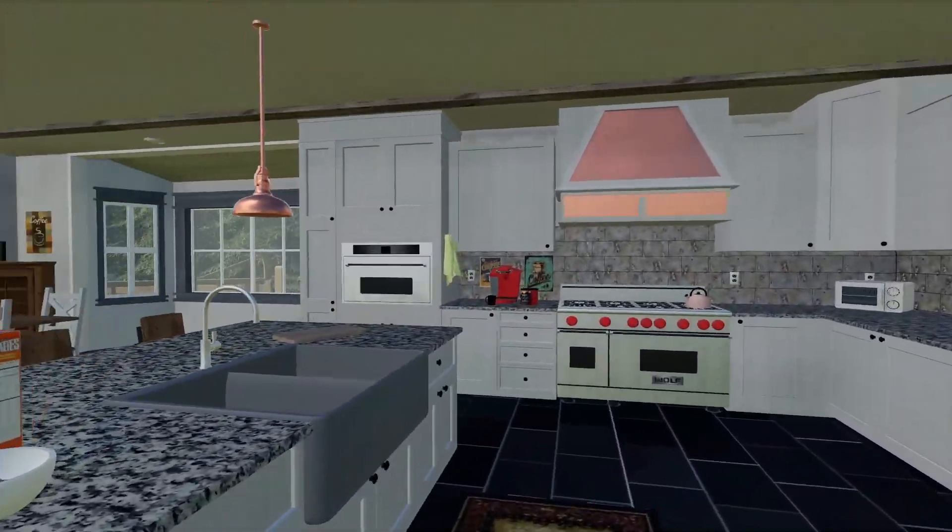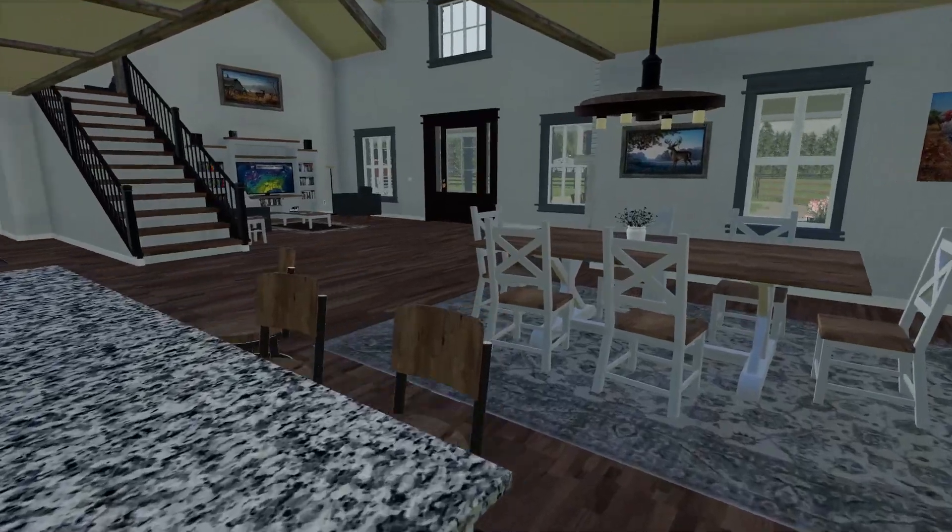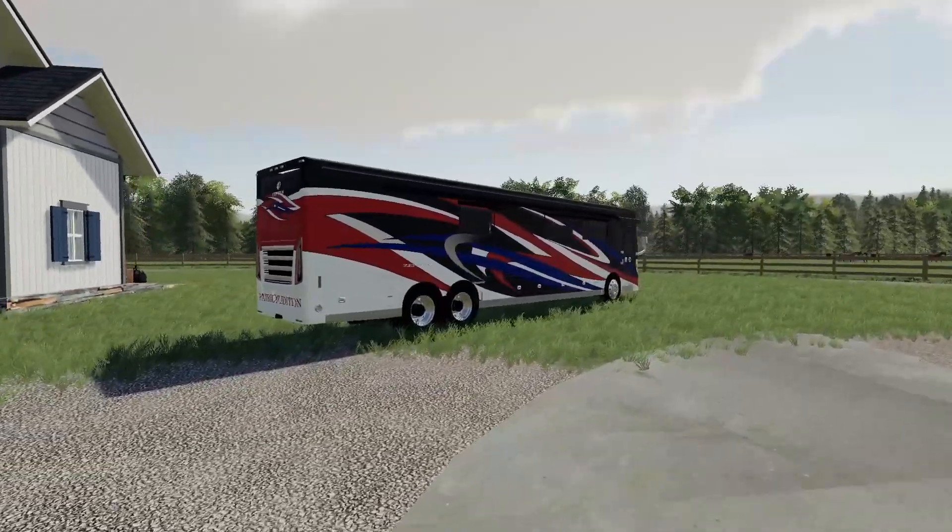All right y'all, today is the day we finally go camping! I'm excited. I gotta grab a cup of coffee first and then we're gonna head out the door. We got the Patriot Edition RV all ready to go.